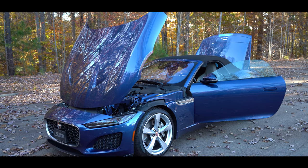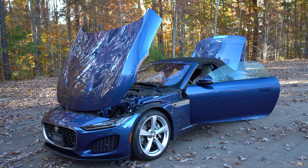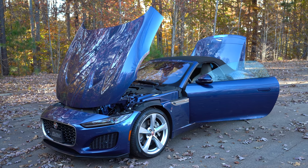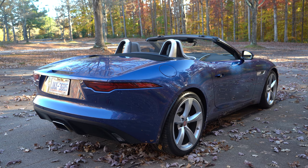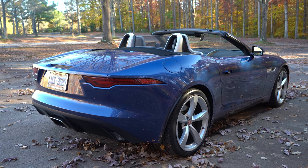Welcome to the 2021 Jaguar F-Type P300. What does P300 mean? It means a four-cylinder, so it's the right car with the wrong engine, but we'll talk more about that later. First, a little bit of an introduction.